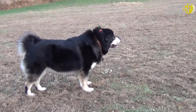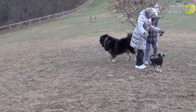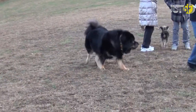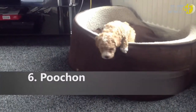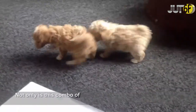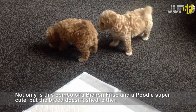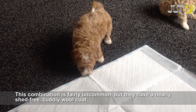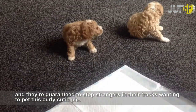This combo of a Bichon Frise and a poodle is super cute, and the breed doesn't shed either. This combination is fairly uncommon, but they have a nearly shed-free, cuddly coat. They're guaranteed to stop strangers in their tracks wanting to pet this curly cutie pie.